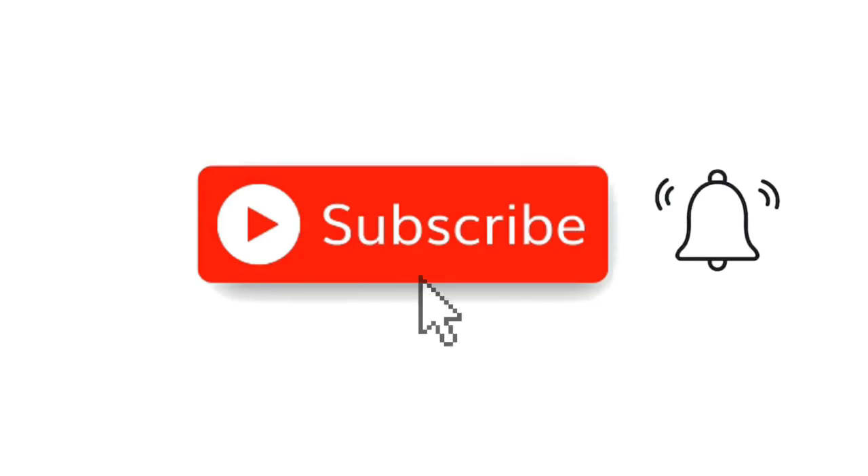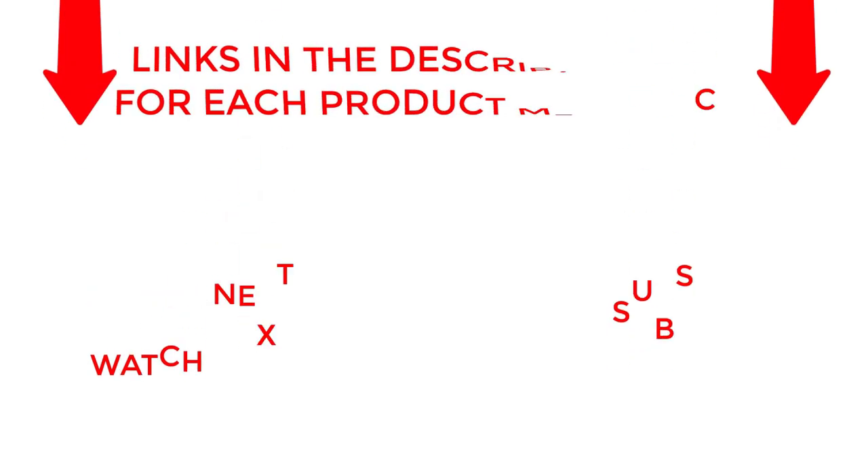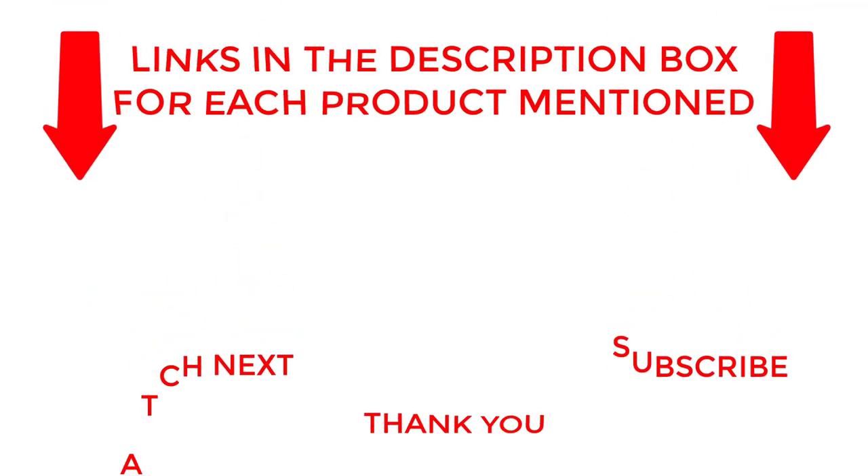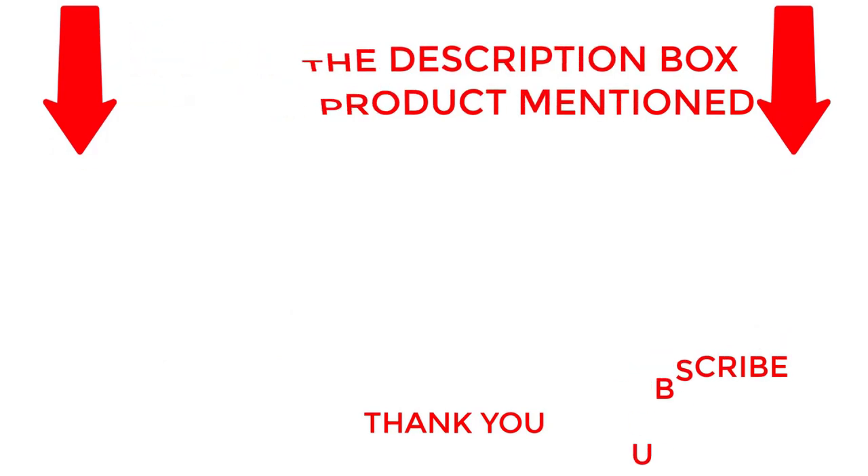That's all from my end. I make helpful videos daily so do subscribe to my channel. If you need more information about these products do check out my description. Stay updated with our cool products as it will make your life much more easier.